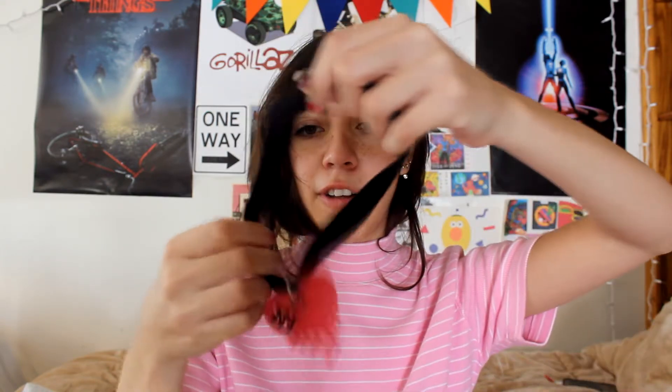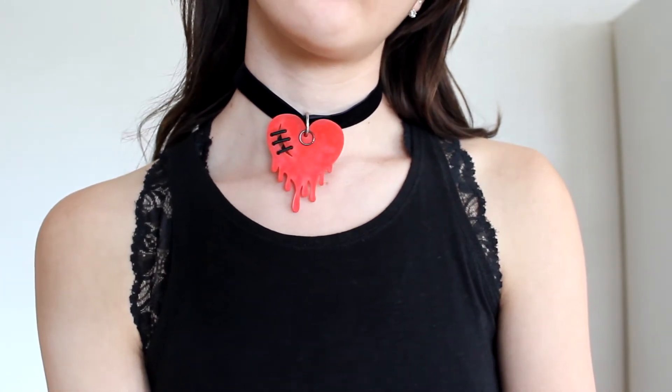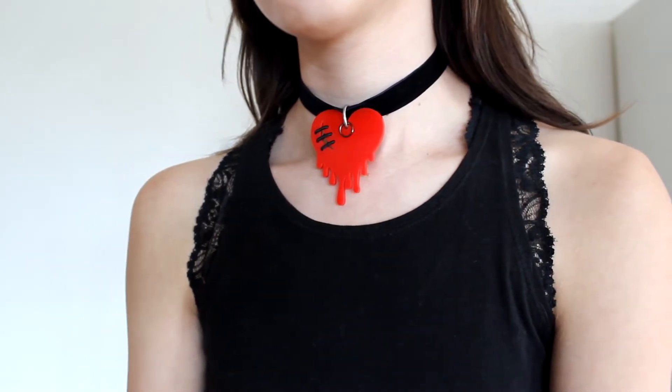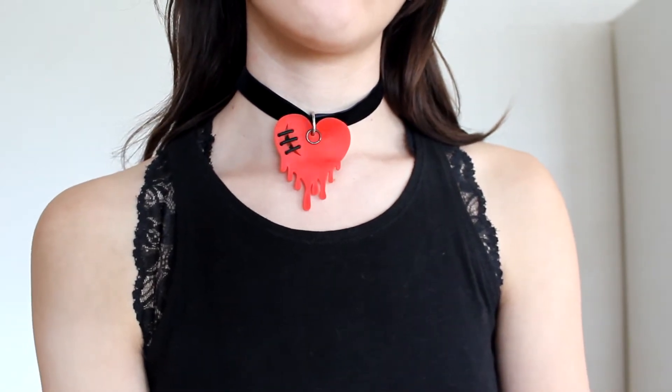The last thing I got at Savers is this pretty awesome choker — it's a velvet band with this plastic dripping heart on it. I just thought it was so freaking cool, super punk. I can pair it with an all-black outfit and some fishnets. It's a really unique find at a thrift store — you don't come across chokers every day.